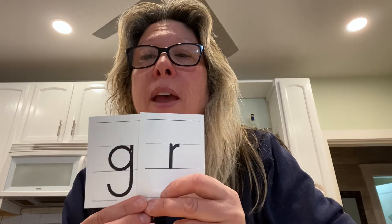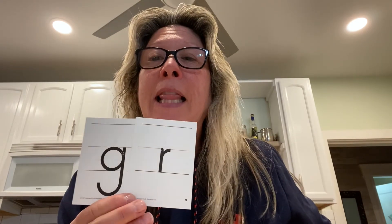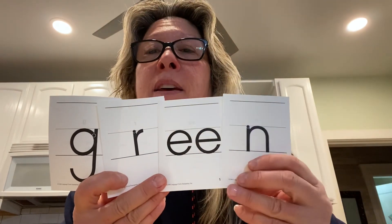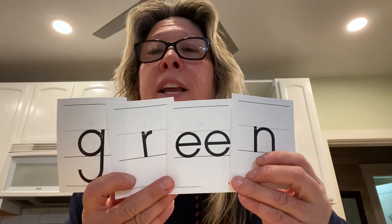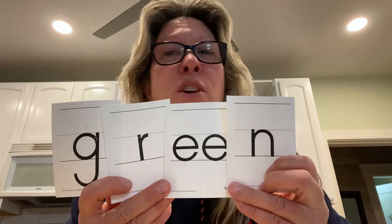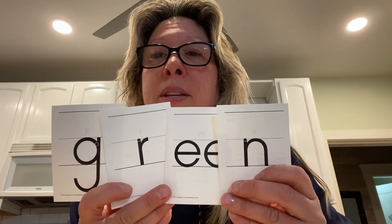One more. The next one is 'green.' Green — we see that all the time on our crayons. Grr — what two letters make that sound? Grr. Good job. And then ee — E like jeep. Grr, E, and then what do you hear at the end? N. Very good. Green. G-R-E-E-N. Great job, everybody. Thanks for practicing with me today. Bye-bye.